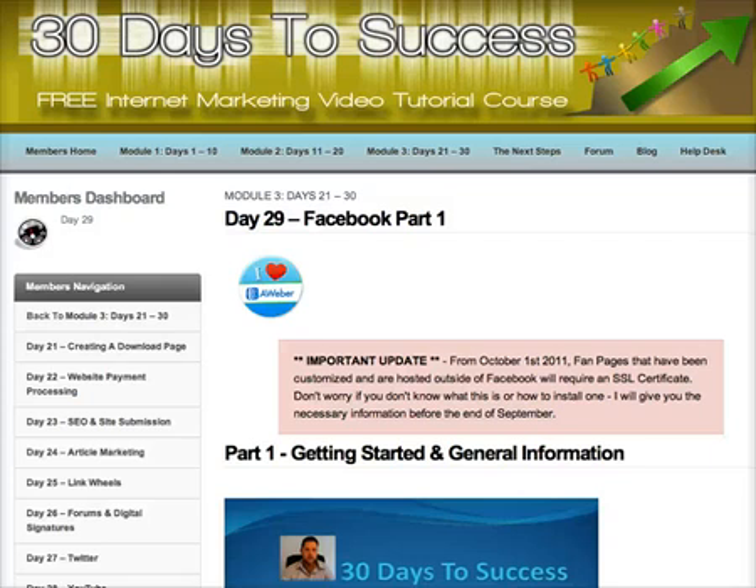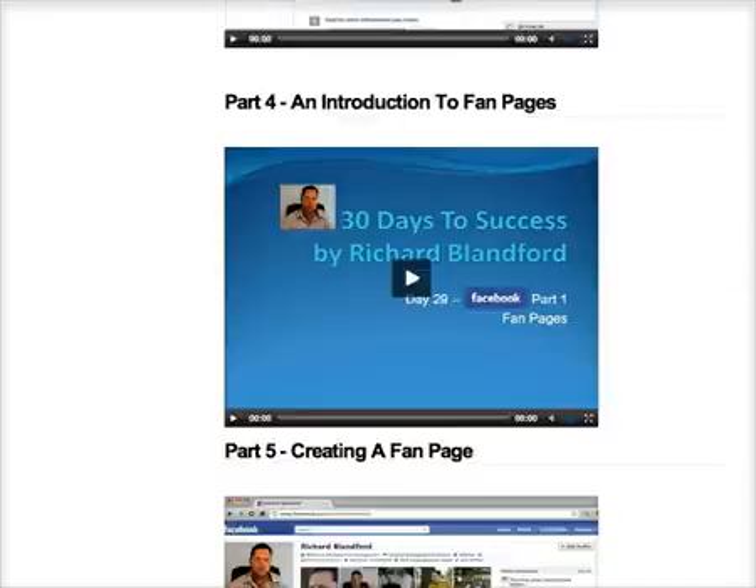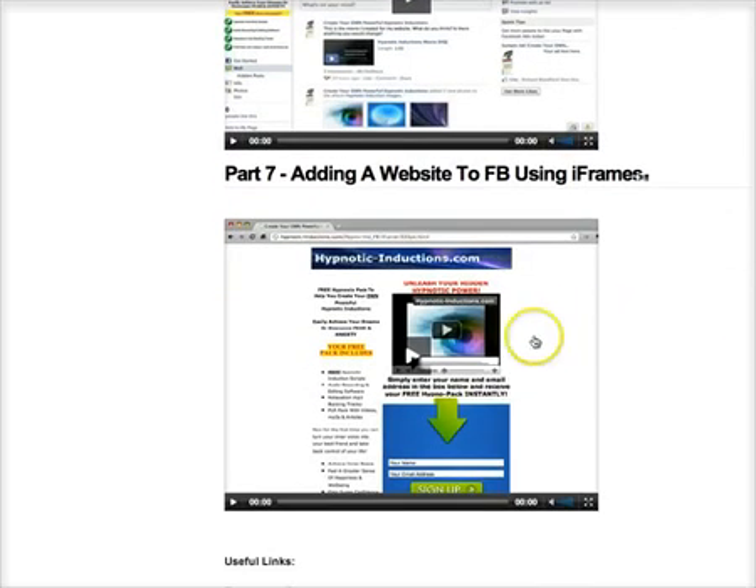I've recorded this short video to explain why you might need an SSL certificate for any Facebook fan page content created outside of Facebook using an iframe. If you followed my course and got to day 29, specifically part 7, I show you how to create a page that you can import into Facebook from another website using an iframe. As of the 1st of October 2011, if you do this on a fan page and bring in content from another site hosted outside of Facebook, you will require an SSL certificate.